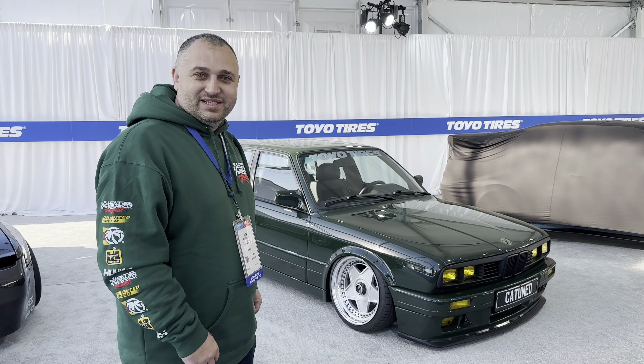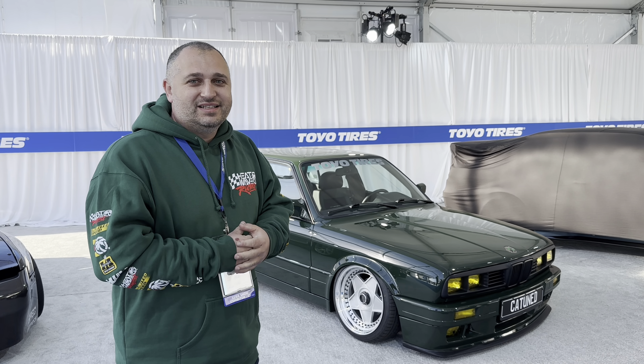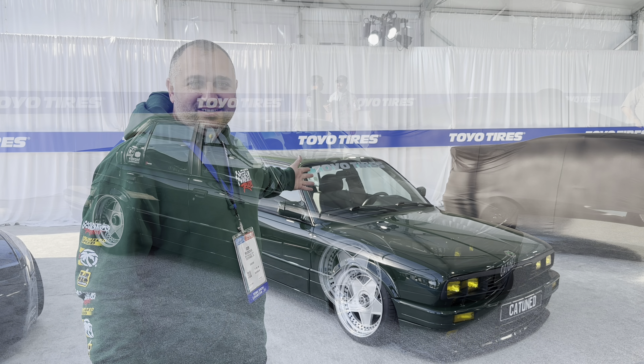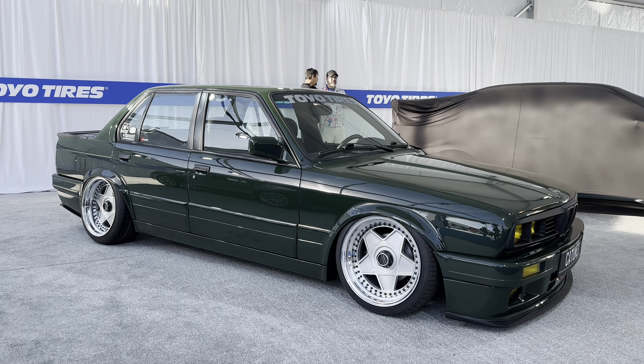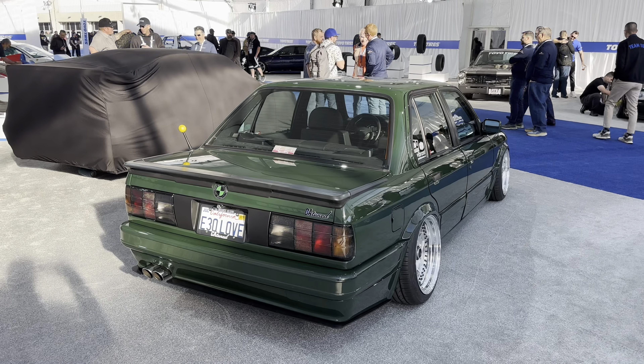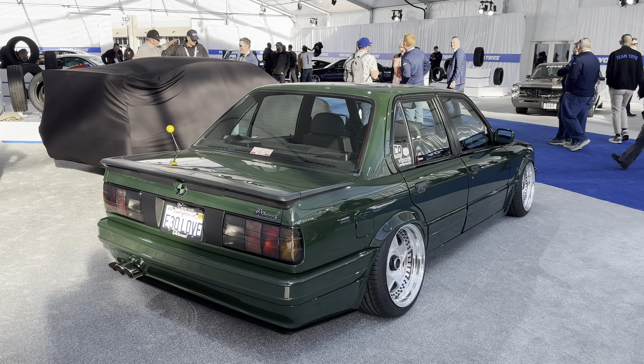We've got the car here at Toyo Tires SEMA 2023. Let's go! I'm excited — we've got the car done. Can't wait to show you everything we've done on the car. Here it is, check it out!